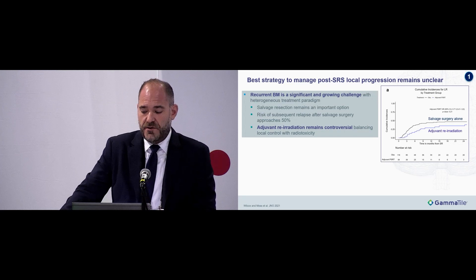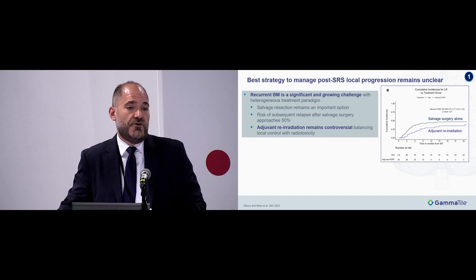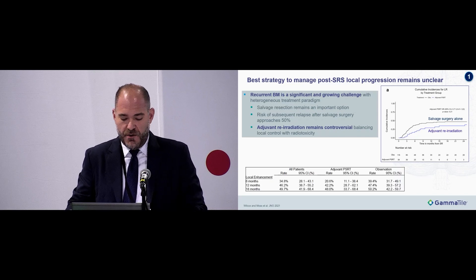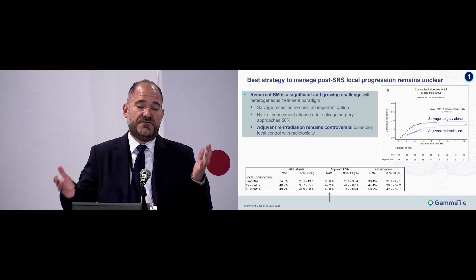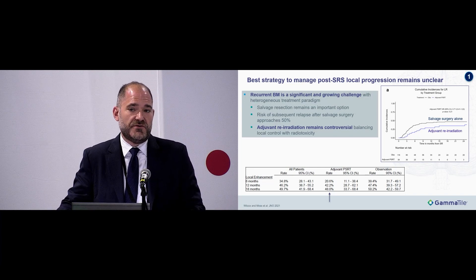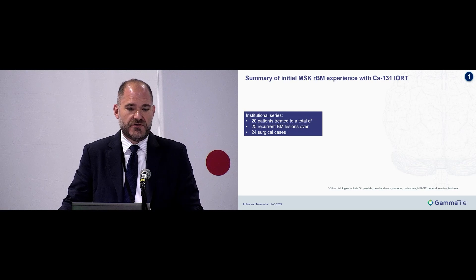From our institutional paper on recurrent brain mets after prior external beam, patients with salvage surgery alone had approximately 50% risk of subsequent local failure. Patients with adjuvant re-irradiation did better at about 25%, but we're always up against the risk of radionecrosis — at around 18 months, local enhancement approached about 50%, representing either local progression or radionecrosis after re-irradiation. This was the context in which we looked at using GammaTile in this population, prior to the clinical trial.